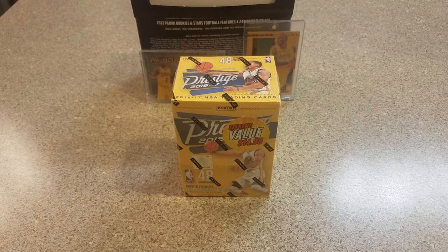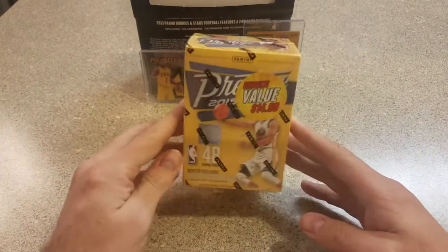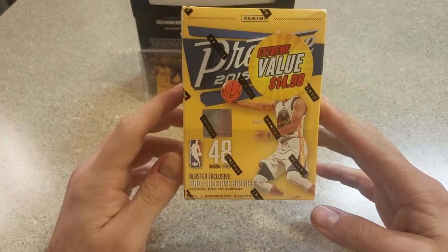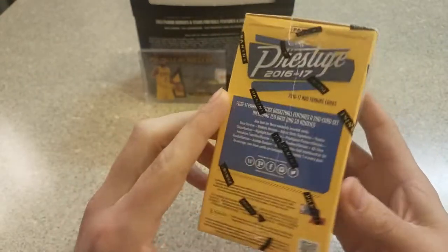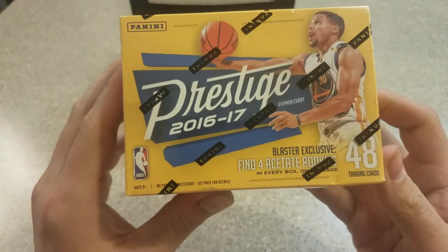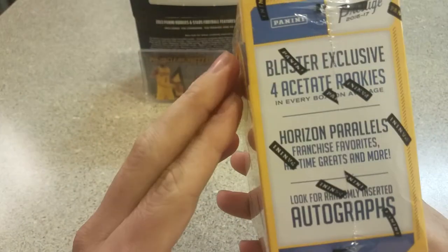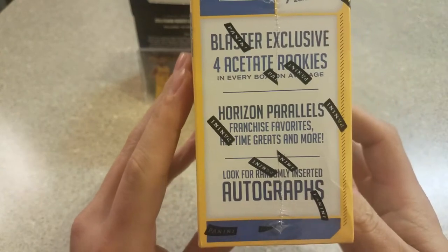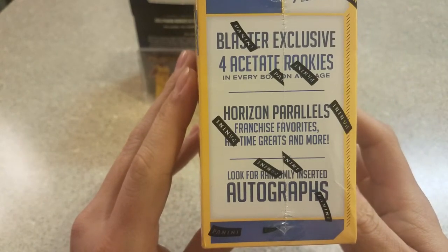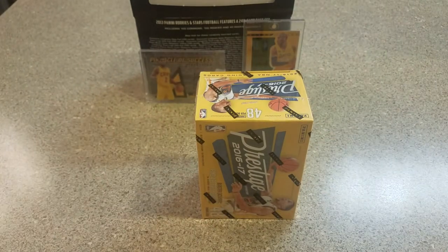Hey guys, what's up? C&L Cards here, back with a retail basketball break. I got this just now at Walmart for $14.99 — 2016-17 Prestige. You get four acetate rookies on average, four acetate horizon parallels, and look for randomly inserted autographs. It's 48 cards, so I'm not expecting much out of this.